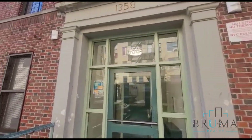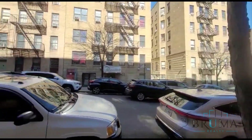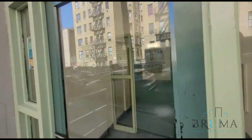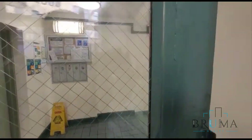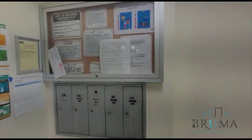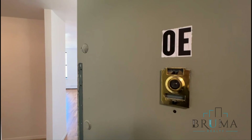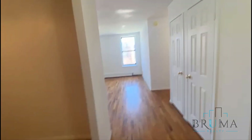This is 1358 Sheridan Avenue. The mailbox is ready to log in. This is 1358 Sheridan Avenue, Apartment O.E.